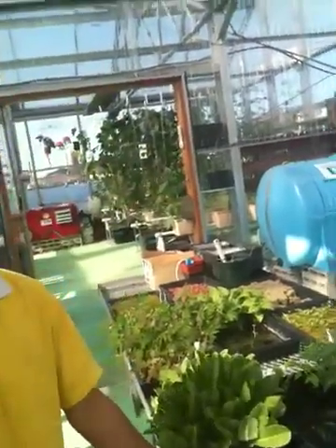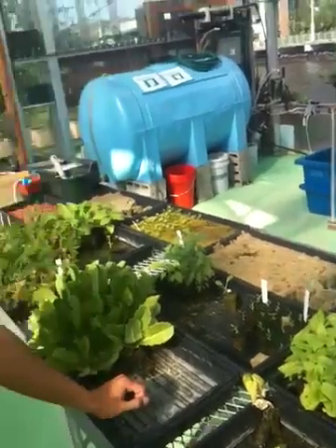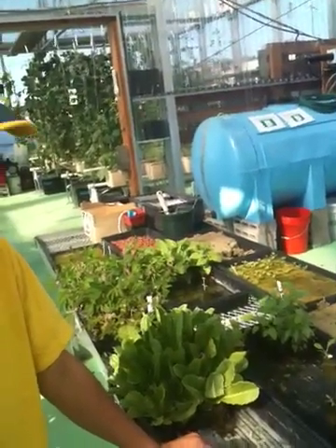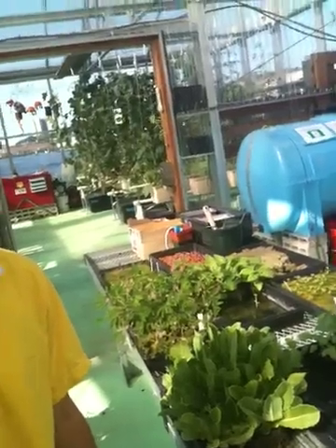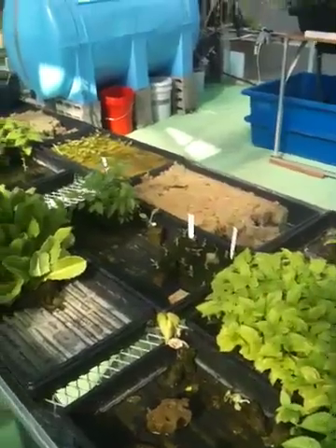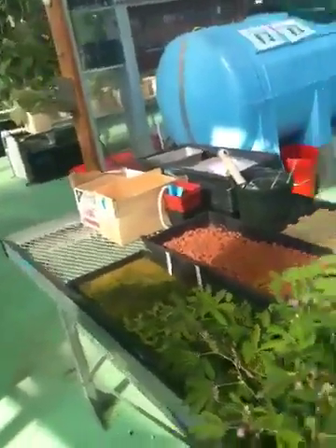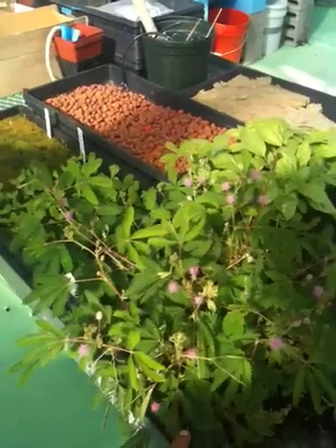We put nutrients in the water. The three main nutrients are nitrogen, phosphorus, and potassium. These plants need those to grow without soil - that is crazy!